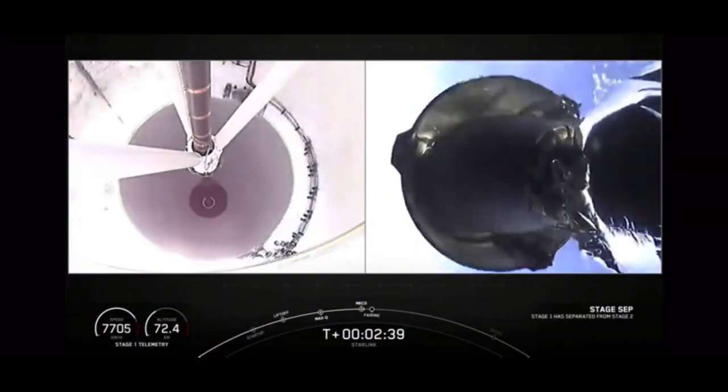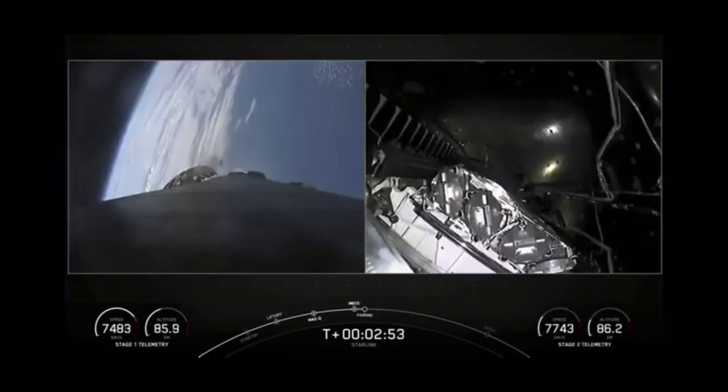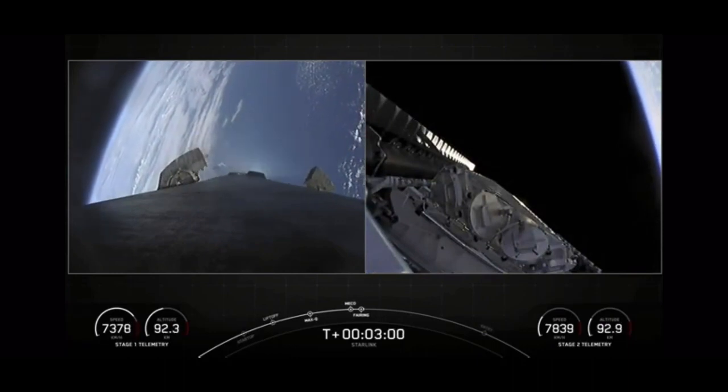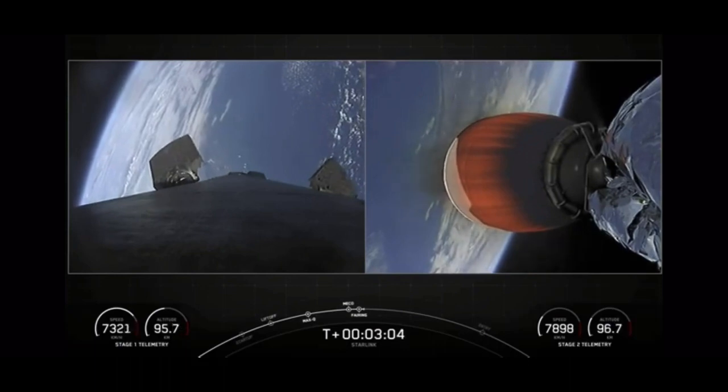Stage separation confirmed. You can see on those live views of the first and second stage, as you can see the fairings have just popped off there, but we did have a successful main engine cutoff, stage separation, and second engine startup one.